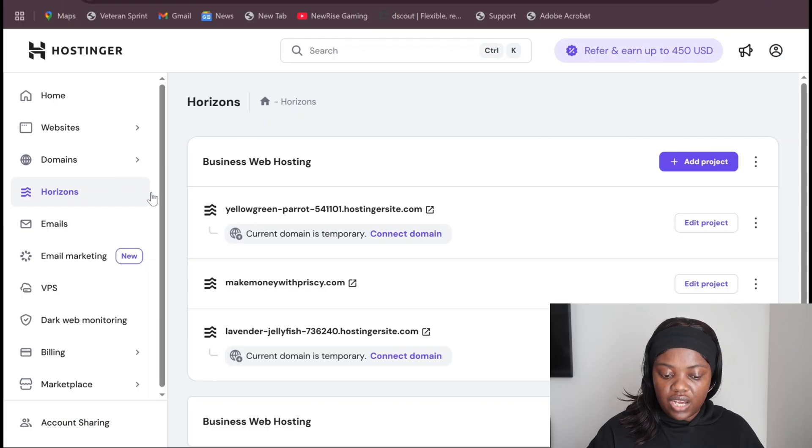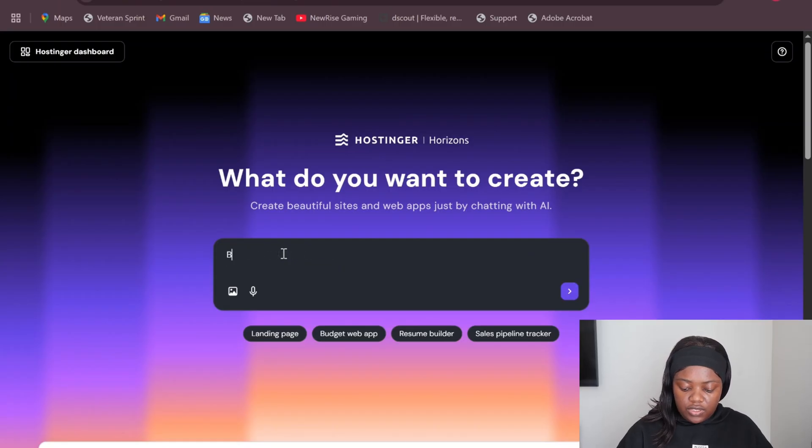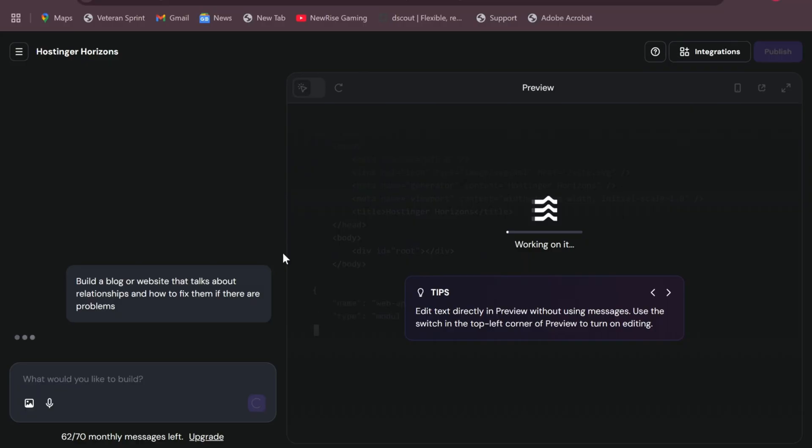Let's go ahead and build a website, and you'll see it is not much of a hassle to build a functional website — the AI only needs a prompt or a couple of prompts to perfect it. Coming to Horizons, you add a new project. We are now on the Hostinger Horizons AI website builder, and it says 'What do you want to create?' It has incorporated options like a landing page, budget web app, resume builder, and sales pipeline tracker. I'm going to put in the prompt: 'Build a blog or website that talks about relationships and how to fix them if there are problems,' then give it the go-ahead.